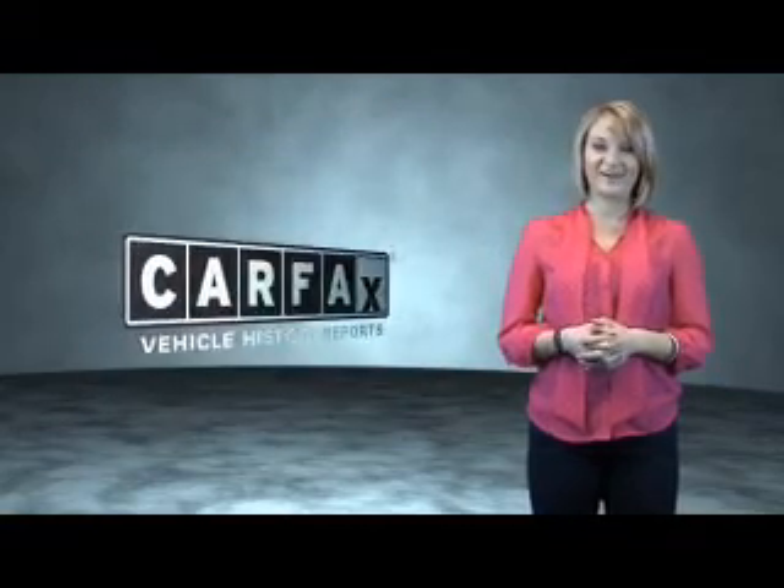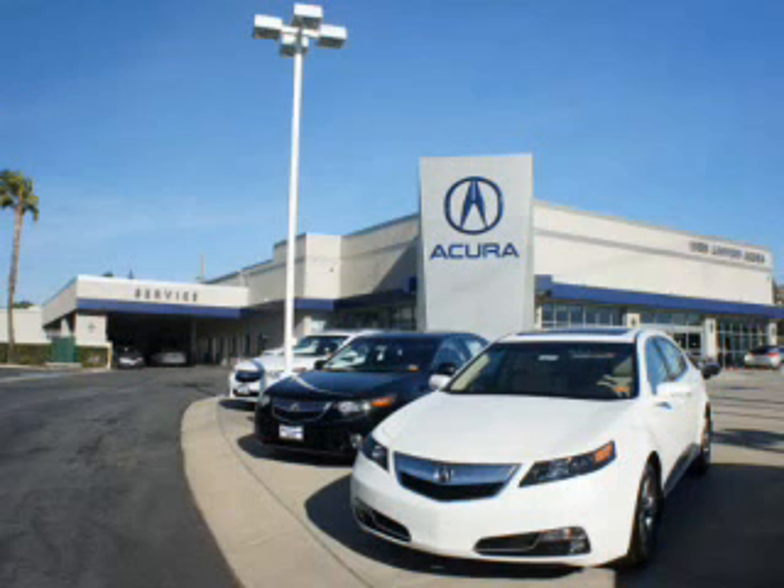Just say, show me the Carfax. At Weir Canyon Acura, you can be sure you'll get the right vehicle for the right price. And that's just the beginning. At Weir Canyon Acura, get the respect and great price you deserve.